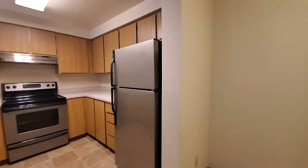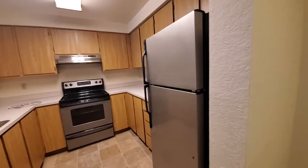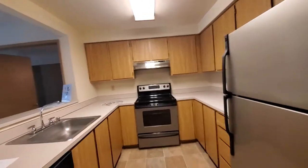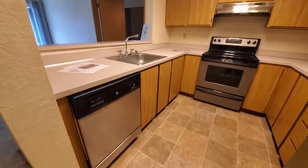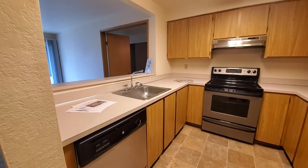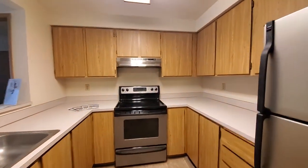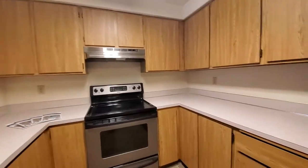And the kitchen — brand new appliances, stainless steel. Lots of cabinets and counter space.